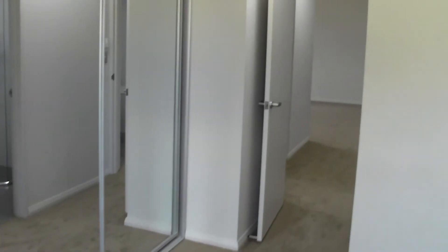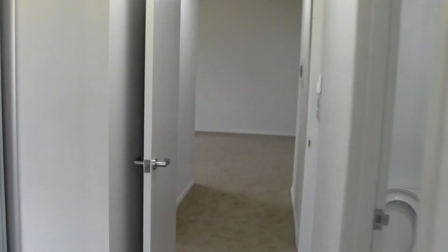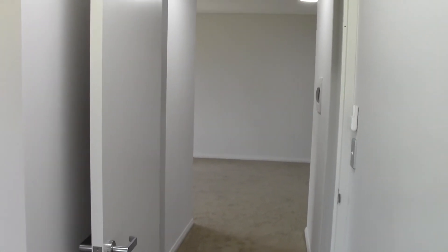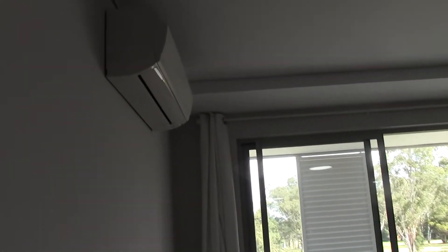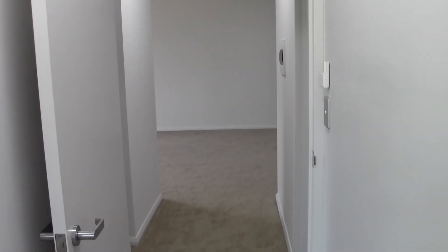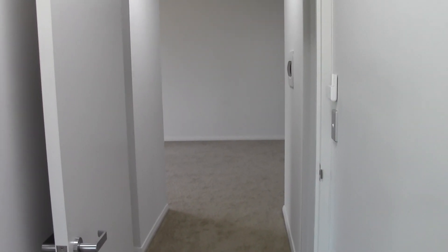So let's make a summary. This is a 3-bedroom, 2-bathroom, 2-car apartment on level 2, building A202. Brand new building with two air conditioning units — one air condition in the living area and one in the master. The price is very competitive, it's only $560 per week, excluding bills.